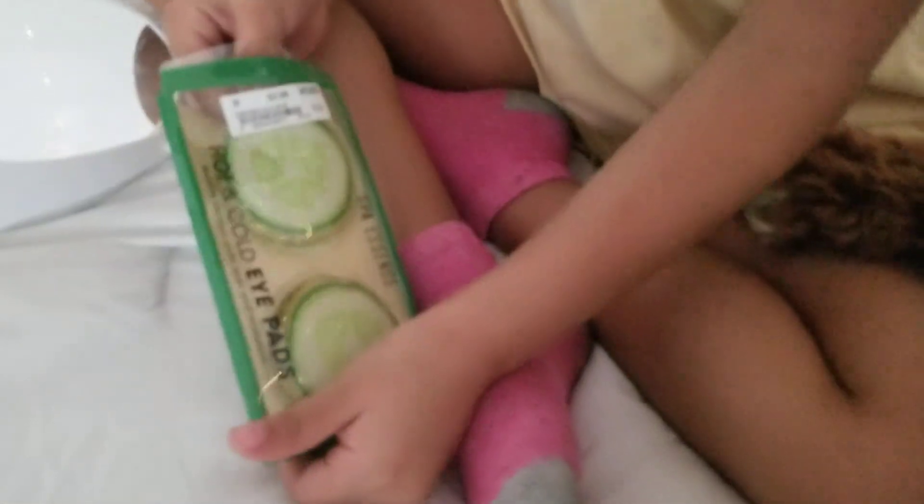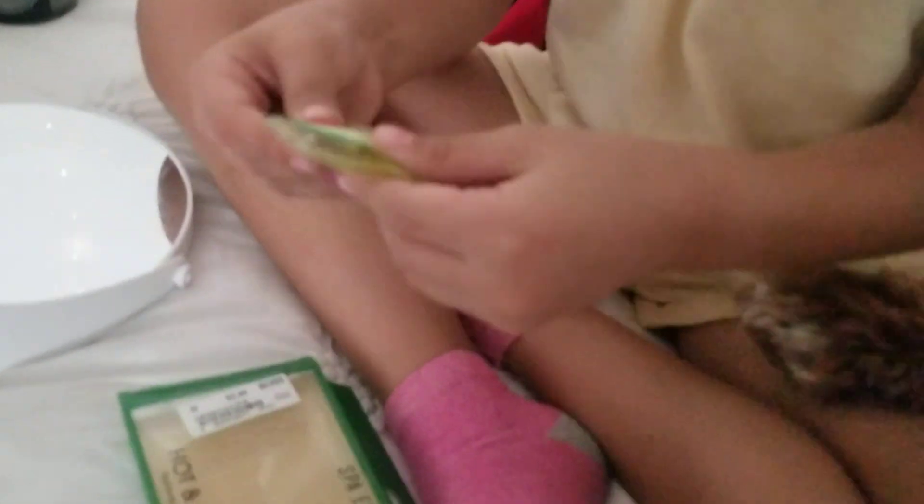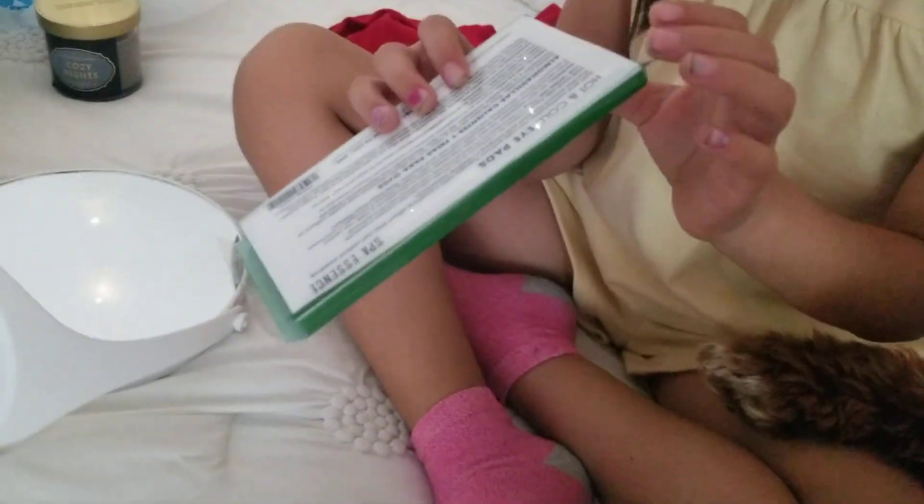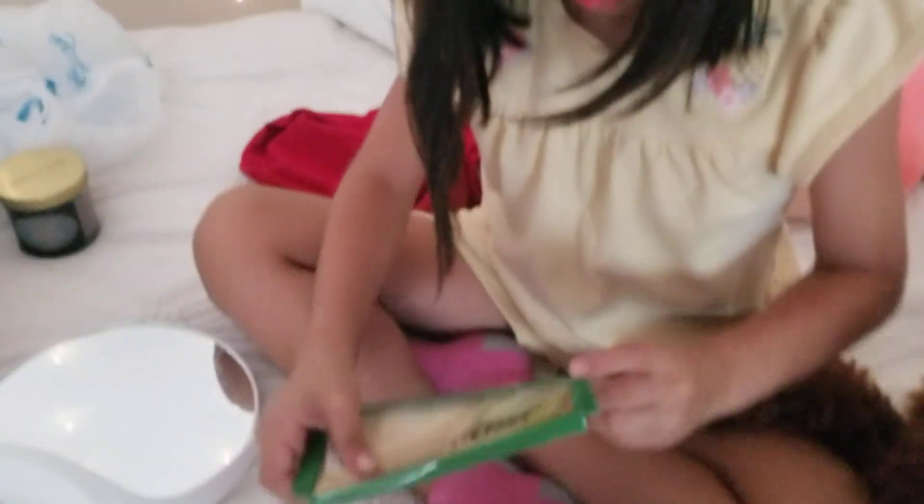Oh yeah, it's hard to open — that's thick! It's not for playing. I saw this TikTok where you make one of these — it's like a paper craft. Alright, we have to open this other side. Look, I opened it!